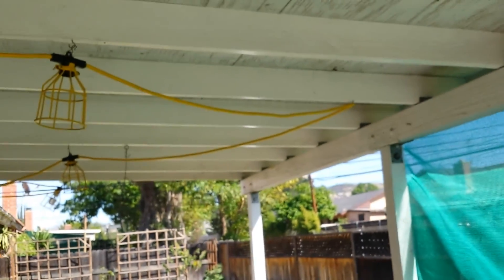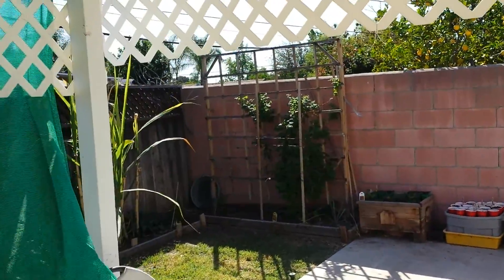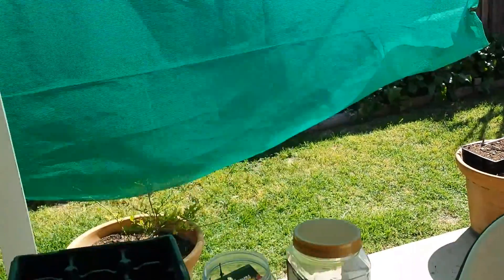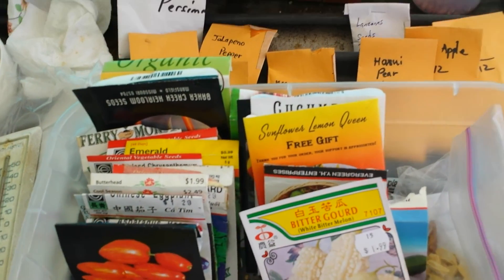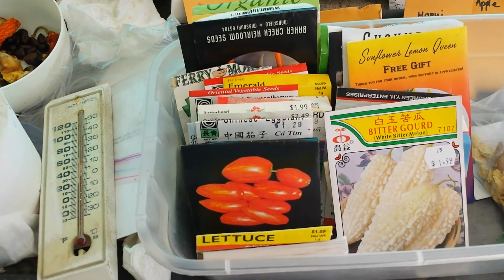I'm under my little patio here so I got a lot of shade. If you go outside, you know, you get burned instantly. It's really hot. But today I want to talk about seed collection and I want to show you guys some of the seeds that I collected — some were given to me over the years and some I actually purchased over the years.